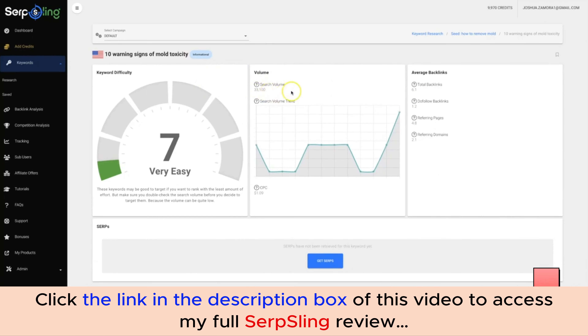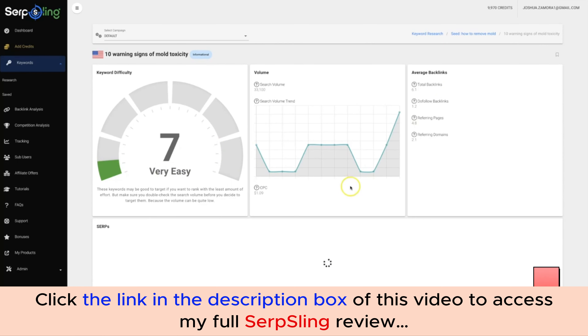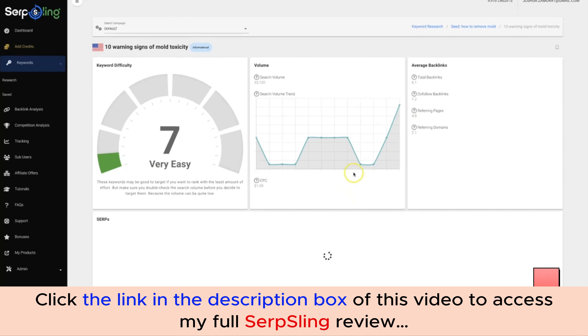You can see the search trend — it has a consistent, up-and-down trend probably depending on the time of year. On the right-hand side it gives you the average backlinks required to rank on the first page of Google. It doesn't take much to rank for this keyword, and it immediately tells you this is a very easy keyword according to our difficulty scoring engine.